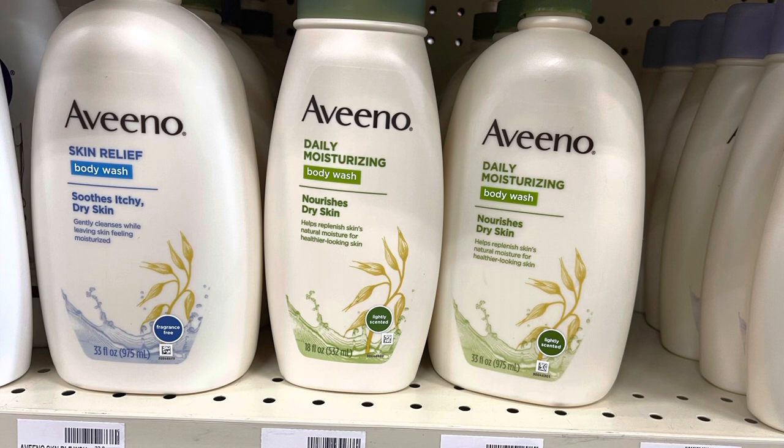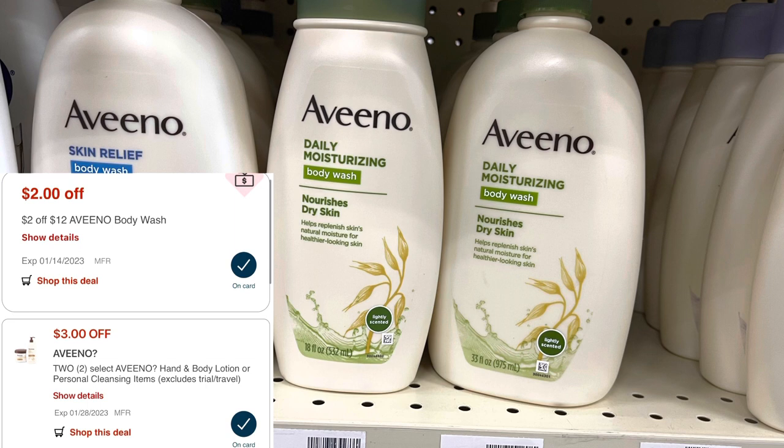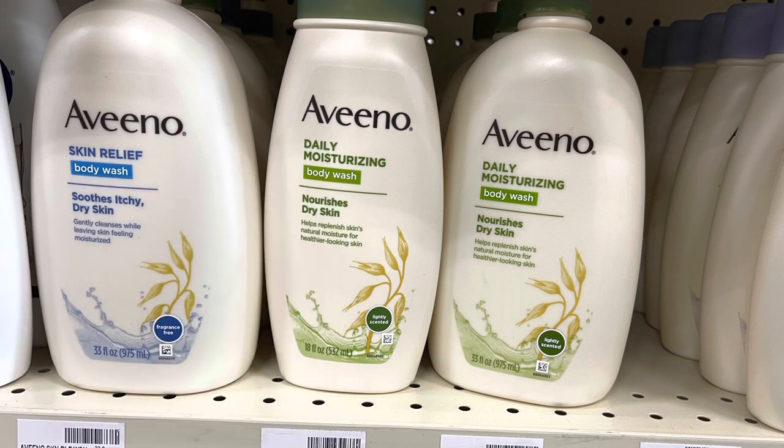Aveeno is included in the spend $30, get back $10 in extra bucks deal. These are priced at $10.49 each in my store, so I'm grabbing three for $31.47. I have a $2 off $12 Aveeno body wash CRT and a $3 off two digital coupon, bringing my total to $26.47. I'll get back $10 in extra bucks, submit to Ibotta for $2 back on each, and submit to Activate Rewards for a $10 gift card for spending $30 — making three body washes only $0.47.